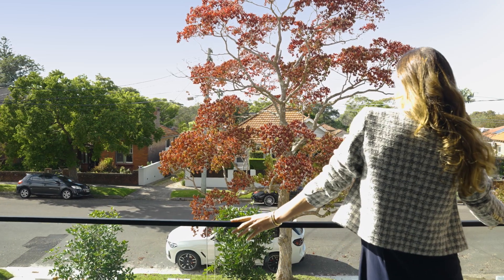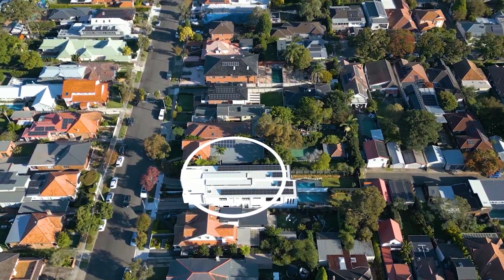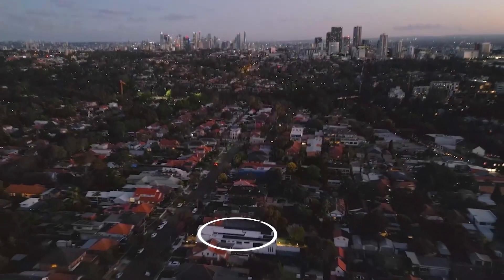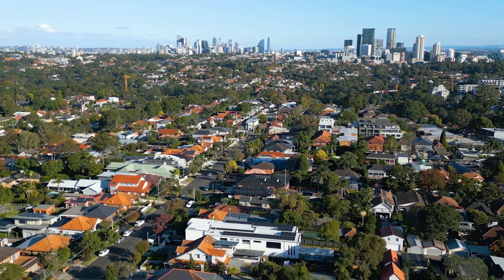There's internal access to the lock-up garage plus all street parking. Chilton Road is one of Willoughby's most coveted positions — peaceful yet moments to every conceivable amenity. Brand new luxurious family living — it's exactly what you've been waiting for. For further details please contact Jason Conroy.